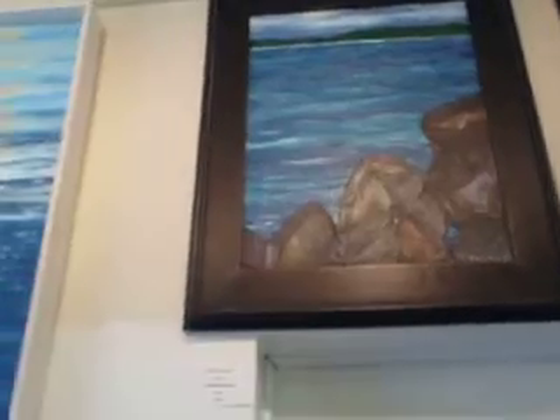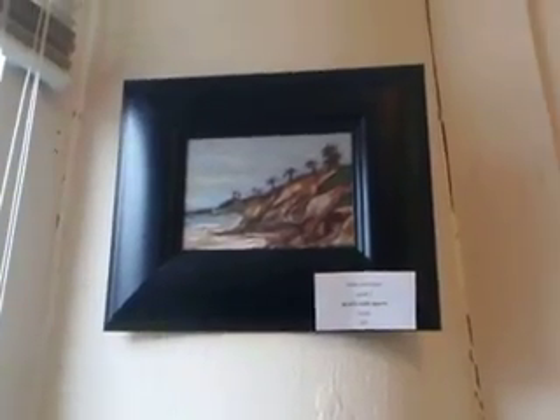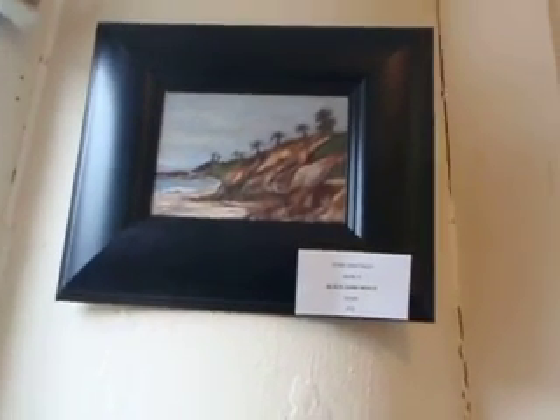Going back to the tropical scenes and tropical paintings, I've got Black Sand Beach — small acrylic, running for $75.